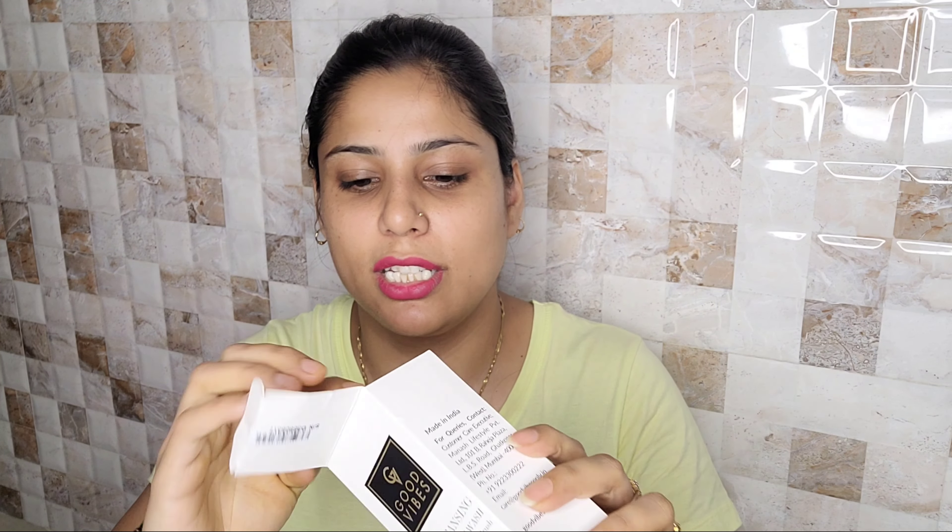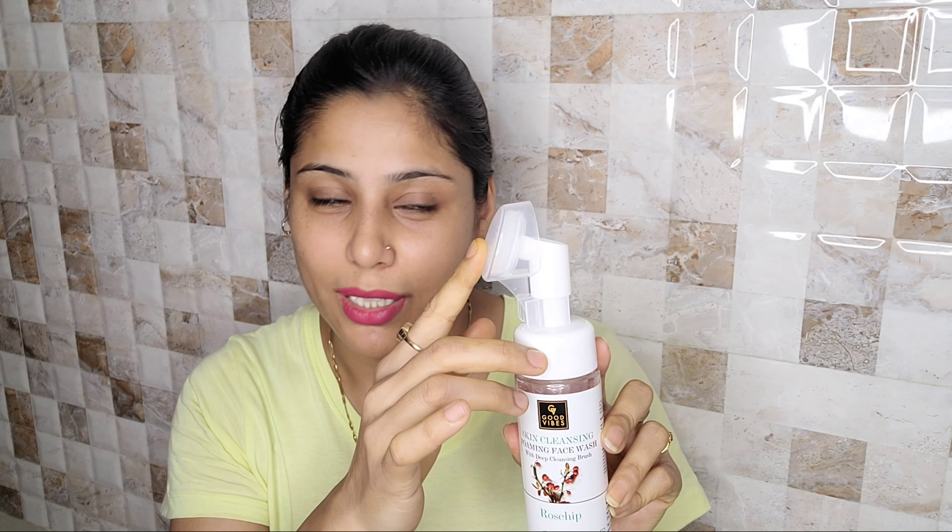So let's see what I first apply on my face. First of all, I am going to use Goodwives Skin Cleansing Foaming Face Wash. This is a deep-clean face wash. It comes in cardboard packaging, in a brush shape. The main ingredient is rosehip.